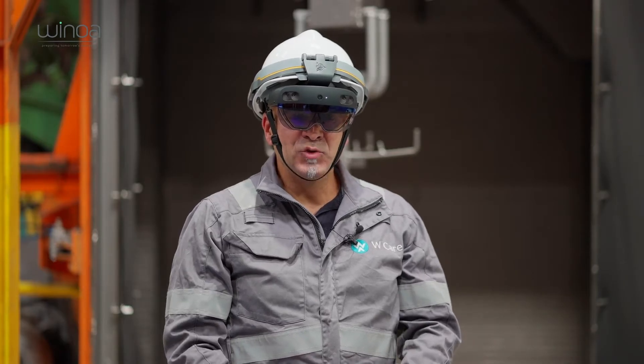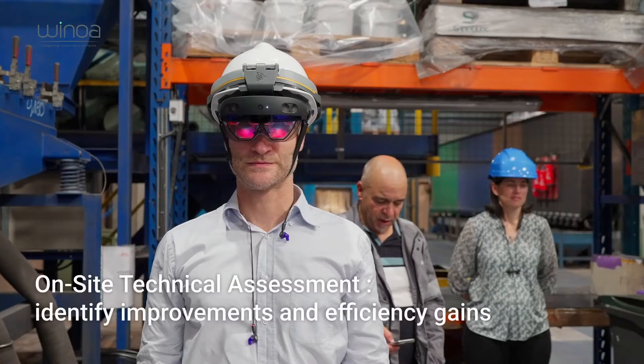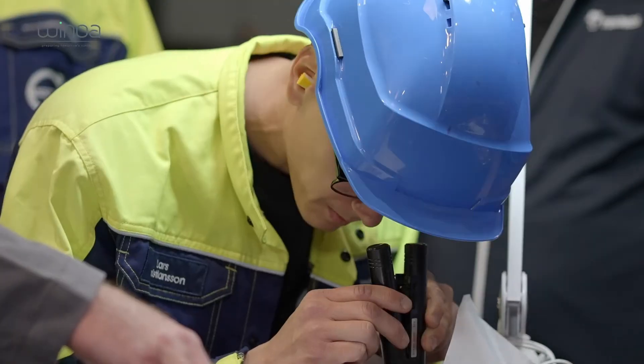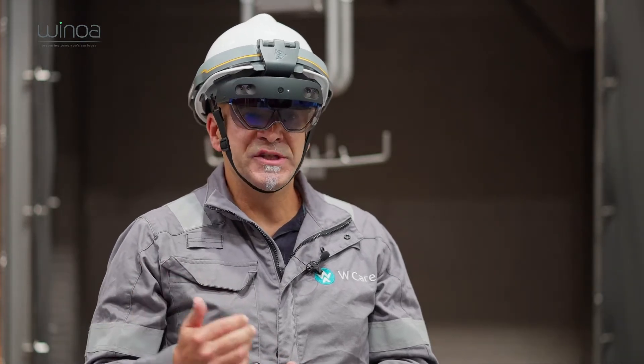Among the many services Winoa offers to its clients, there is what we call technical support. It is a service our technicians provide by visiting clients, analyzing their processes to make a diagnosis, and defining possible improvements with the client.